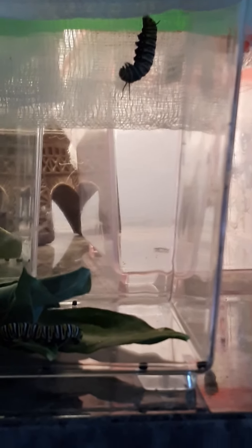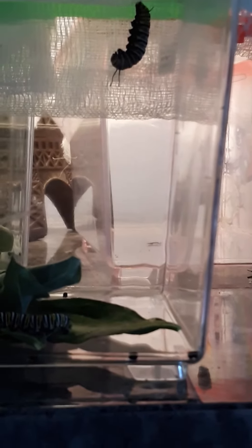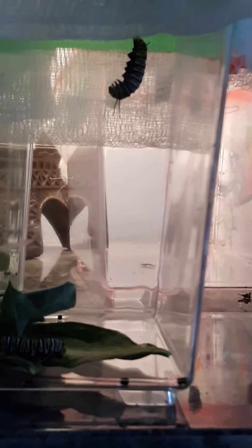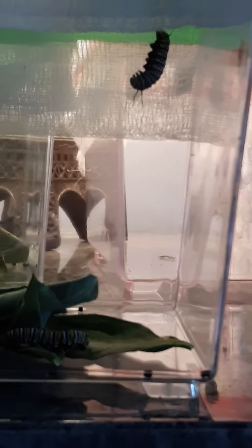You can see it's J-ing and moving. It just holds on at the top of these little pinchers — the little legs — and then it turns into a chrysalis. Really, really interesting. So we're going to have a happy little girl when she gets home.